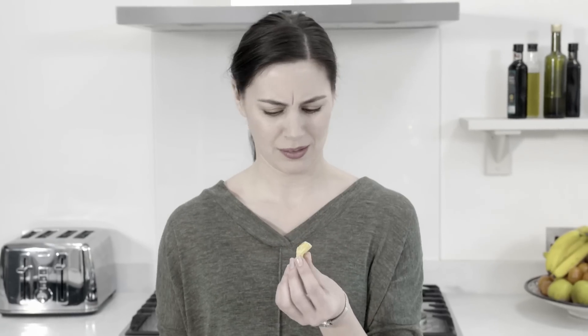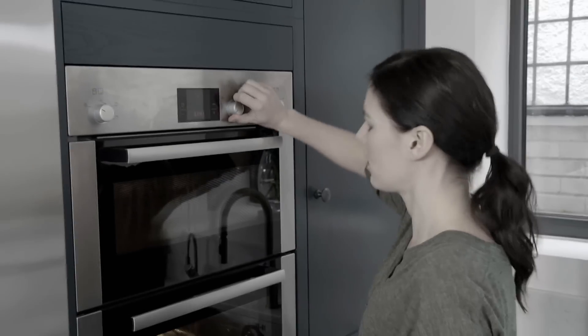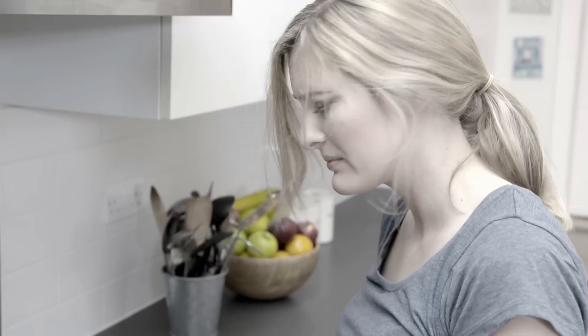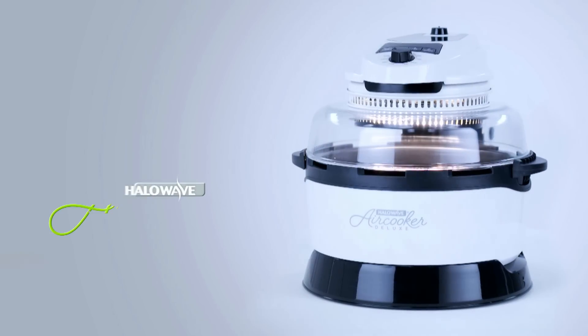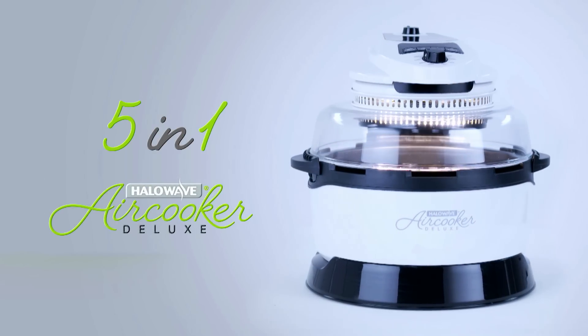Love chips, but hate the oil and grease? Craving a roast chicken without your food swimming in fat? Want to make cooking faster, easier, tastier and guilt-free? The Halo Wave Air Cooker Deluxe from JML — your guilt-free 5-in-1 worktop cooker.